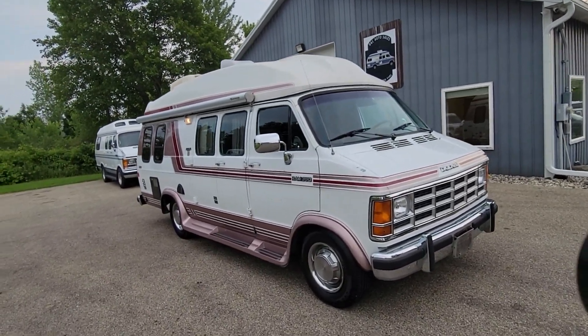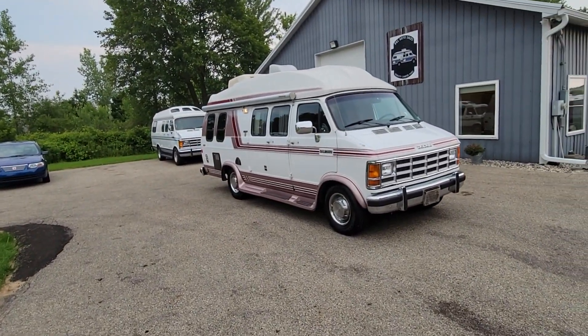Hey everybody, Darren from DNA Auto Sales going to do a quick preview video of the next unit that we got coming up for sale. It's this one right there, a 93 Dodge Coachman, nice class B camper van.